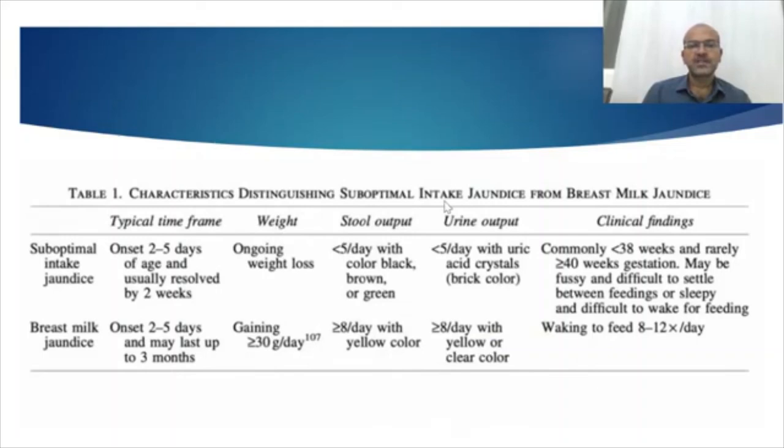The suboptimal intake jaundice — breastfeeding jaundice — is just an exaggerated form of physiologic jaundice. Onset is 2 to 5 days and it usually resolves by 2 weeks, once milk letdown and lactogenesis are established. There is ongoing weight loss in these babies, which gives a clue of inadequate intake. You may have urates in the nappy and a greater degree of weight loss. It's commonly seen in babies less than 38 weeks, as these babies struggle a little bit to establish lactation.